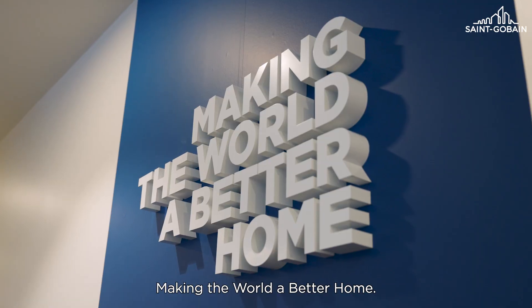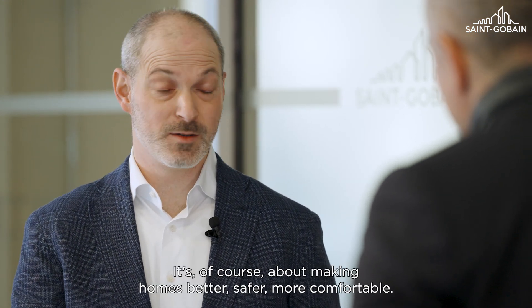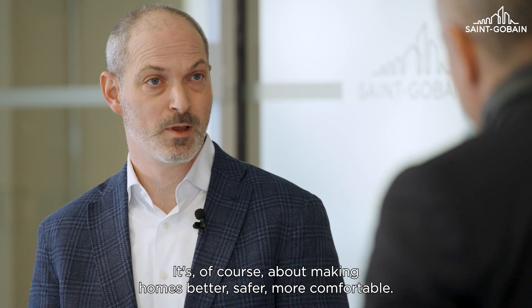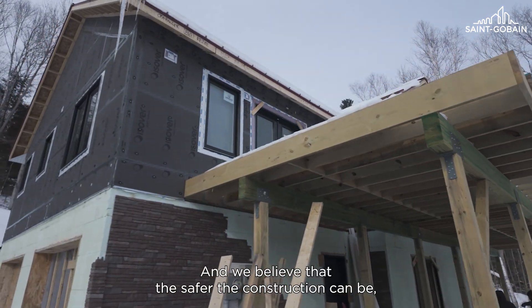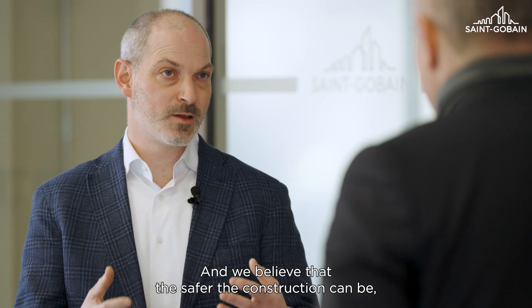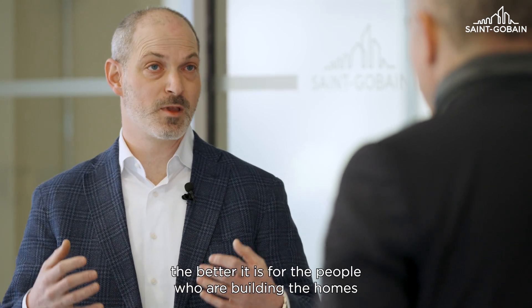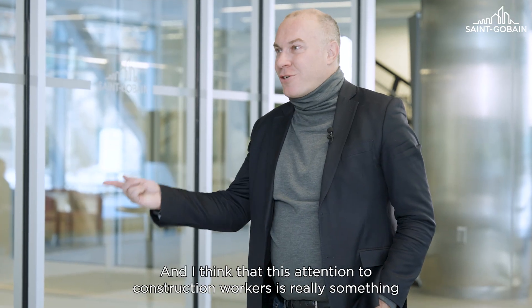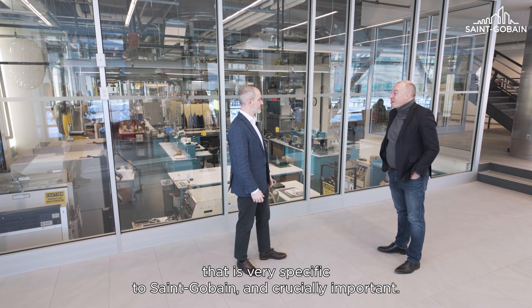The motto of Saint-Gobain is 'make the world a better home.' How does that motto resonate with your work? For me, making the world a better home is about two things. It's of course about making homes better, safer, more comfortable. But also it's about making the life of those that are building the homes better. We believe that the safer that the construction can be, the more ergonomic that it can be, the better it is for the people that are building the homes that will be comfortable in the future. This attention to construction workers is really something that is very specific to Saint-Gobain and increasingly important.